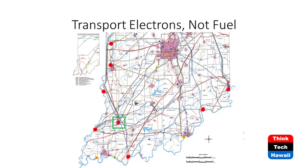Slide 4 introduces the concept of transporting electrons, not fuel. There's a power plant in southern Indiana called Petersburg — originally built in 1967 with generating units added through 1986. The utility company decided it was cheaper to transport electrons than coal, so they built the power plant right on top of a coal mine.